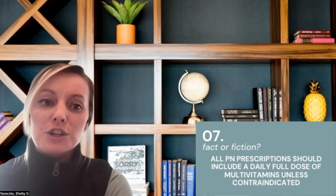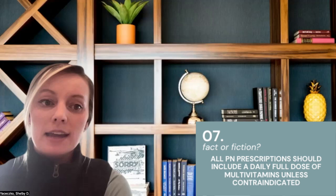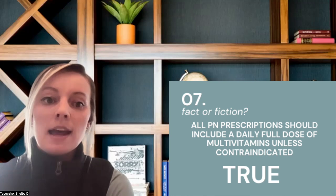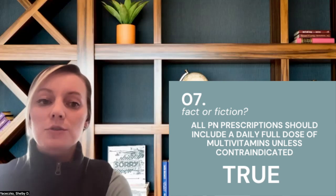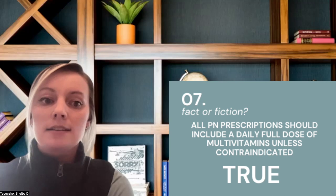Number seven: all parenteral nutrition prescriptions should include a daily full dose of multivitamins unless contraindicated. This one's true. Nutrition societies and experts from around the world consistently recommend that all PN prescriptions must include a daily dose of multivitamins from the start of parenteral nutrition therapy unless otherwise contraindicated. It's important that an age-appropriate multivitamin product is used, as different products are tailored for different nutrient needs across the lifespan. Patients on sole parenteral nutrition therapy will become vitamin and mineral deficient if supplementation is not added to the PN bag.